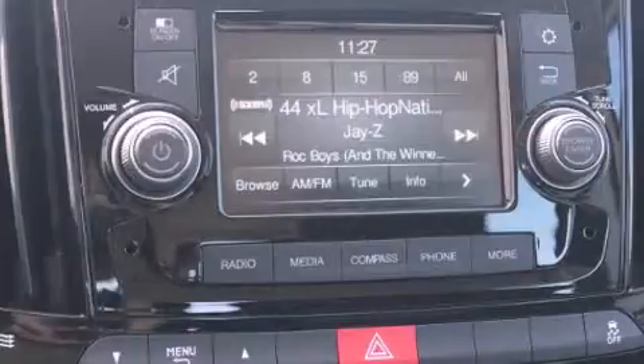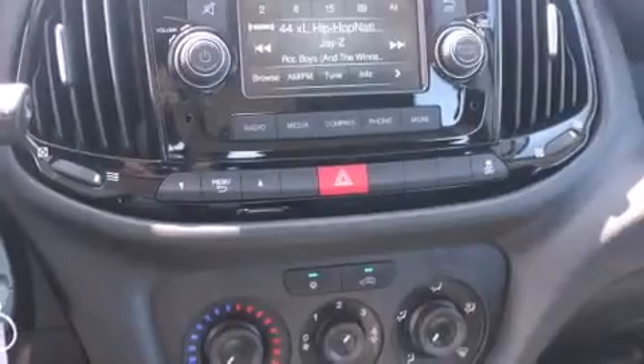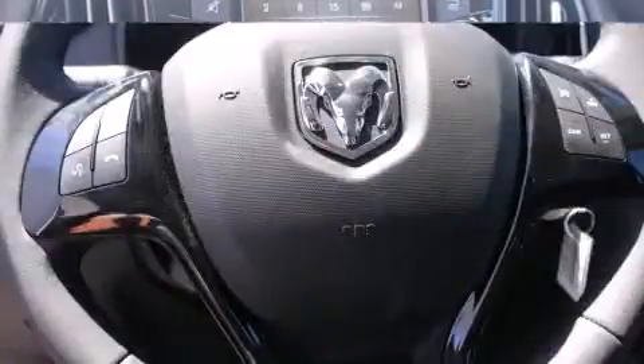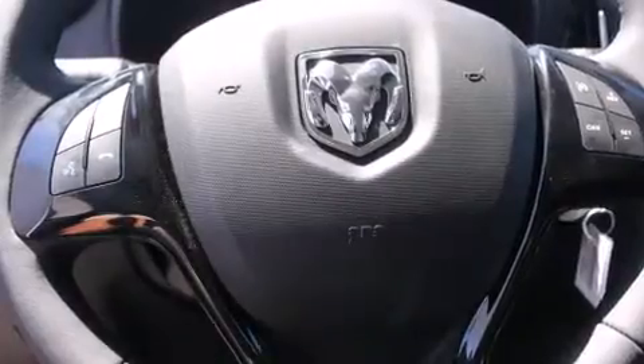Passengers are protected by various safety and security features including dual front impact airbags, front and side impact airbags, traction control, brake assist, ignition disabling, and ABS brakes.